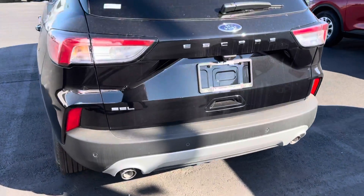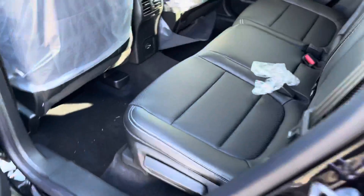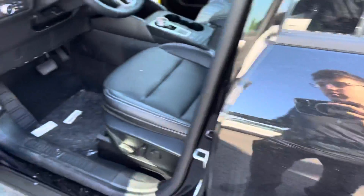The bumper sensors are back here. This SEL is equipped with black leather seats on the inside. We did just get this vehicle, so don't mind all the plastics around the car.